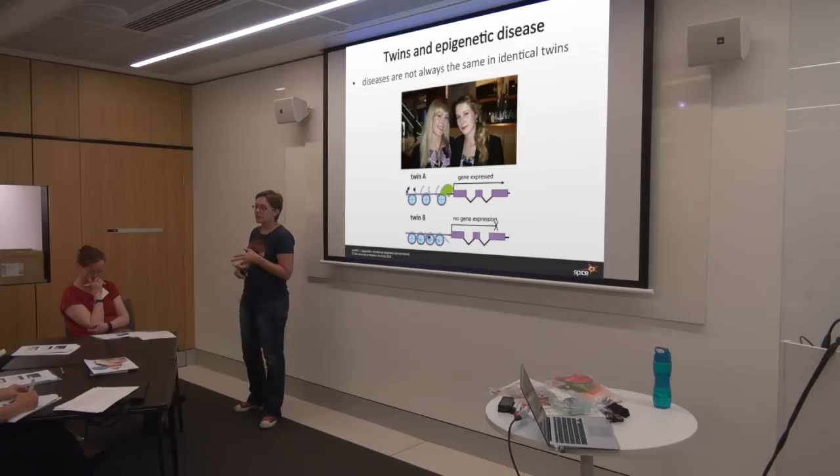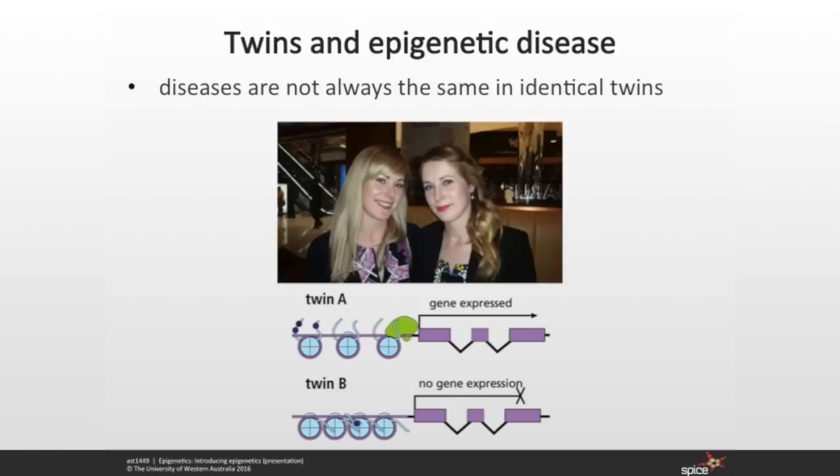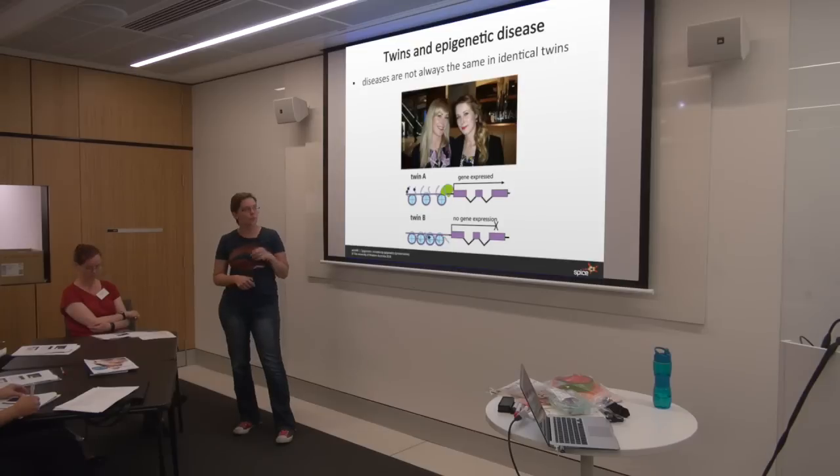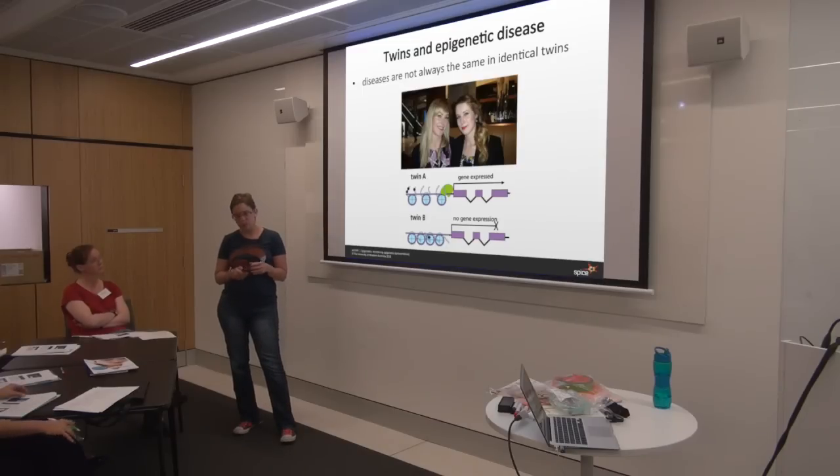For identical twins, diseases are not always the same — you might hear the phrases concordant and discordant. Concordant means if one twin has a disease, the other twin also has it. Discordant means one twin has the disease and the other doesn't. Discordant twins are fantastic for studying in research because you try to figure out what's different between the twins. For example, one kid might have gone to China and been exposed to high pollution levels, their epigenome changed and now they have an asthmatic phenotype, whereas the other kid didn't go to China and they're fine. Looking at the differences in DNA methylation patterns and histone modifications is a very emerging field of epigenetic research.